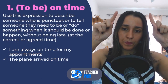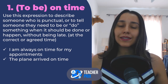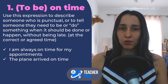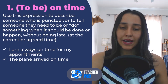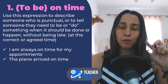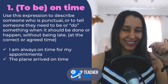First expression: on time. On time is used to describe someone who is punctual, someone who is not late, someone who does something at the right time — at the correct time or at the time they agreed to do something. For example: I am always on time for my appointments. The plane arrived on time — so if the plane was supposed to arrive at five and it really arrived at five, the plane arrived on time. Are you a punctual person? Let me know in the comments.